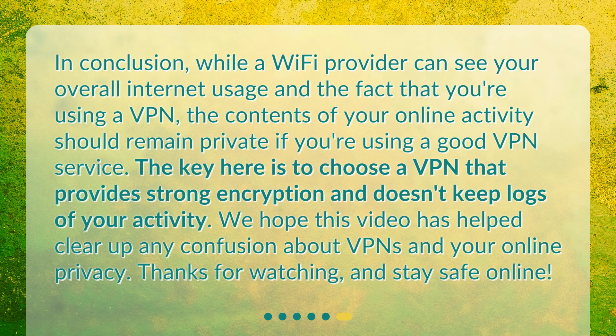In conclusion, while a Wi-Fi provider can see your overall internet usage and the fact that you're using a VPN, the contents of your online activity should remain private if you're using a good VPN service. The key is to choose a VPN that provides strong encryption and doesn't keep logs of your activity. We hope this video has helped clear up any confusion about VPNs and your online privacy. Thanks for watching, and stay safe online.